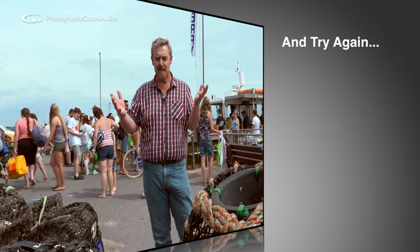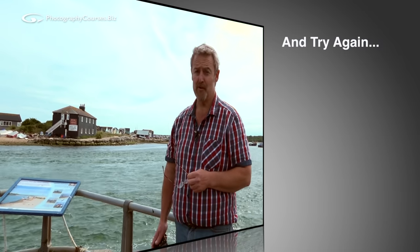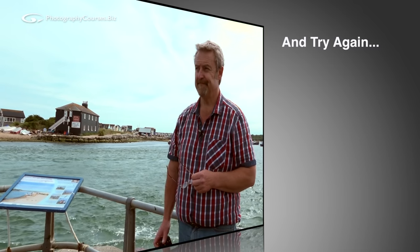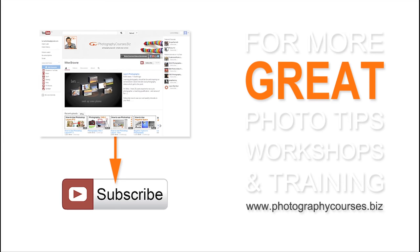The sort of place where there's obviously pictures kicking about — there's some lobster pots and bits and pieces. I'm afraid it's your call, you've just got to try it. Subscribe to our YouTube channel to be notified each time we upload one of our cool photography videos. Or for more great photo tips, workshops and training, come and see us at our website, photographycourses.biz.